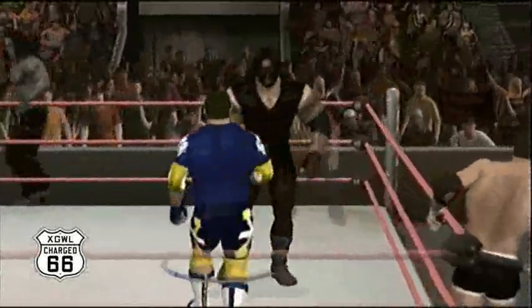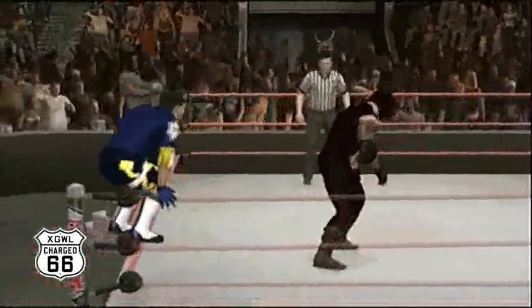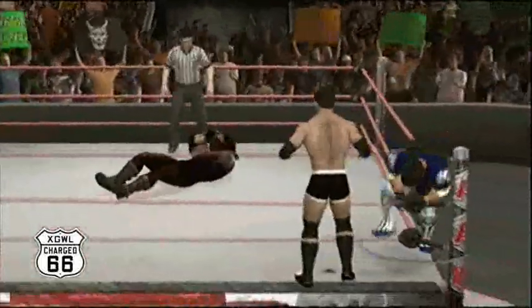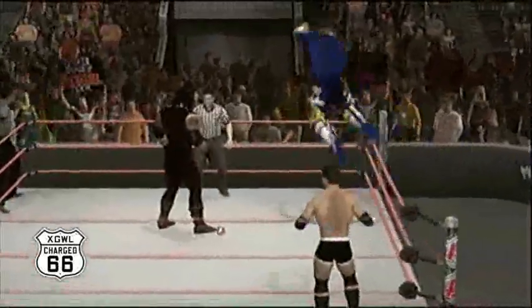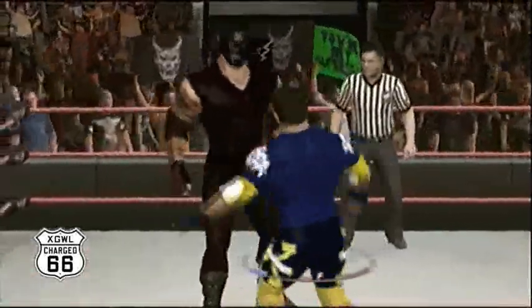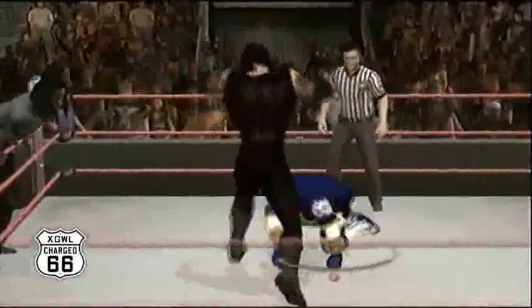XT is tagged in! A nice dropkick and he's working the arm. Sending XO to the corner, XT off the top — a nice bulldog! Now XT going high risk again. Zodakai gets back up and XT misses that clothesline. Zodakai delivers a devastating clothesline and stomps away. Now he gets the tag to Zodiac.